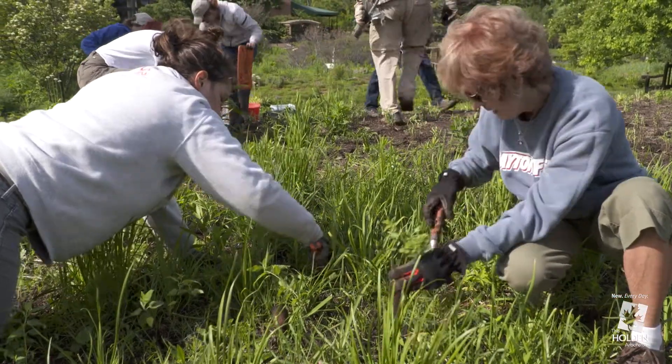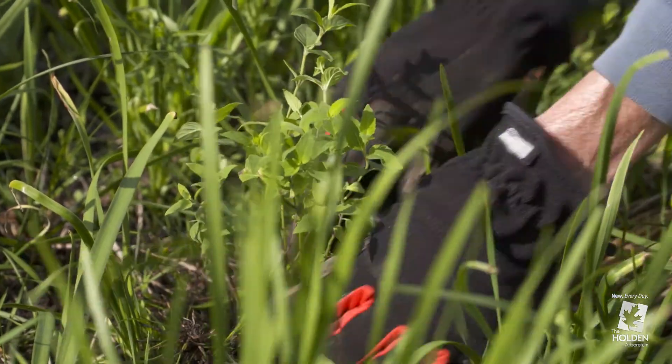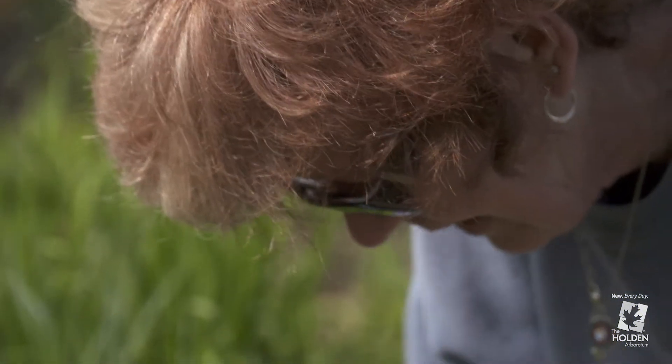We're here today at the Holden Arboretum because the Pollinator Partnership has a terrific partnership with the Holden Arboretum. Our newest project, Monarch Wings Across Ohio, is a program to research and understand monarch habitat. We've partnered with the Calvin and Eleanor Smith Foundation, Smucker's, and a number of other partners across Ohio.